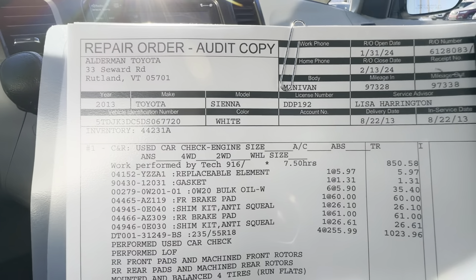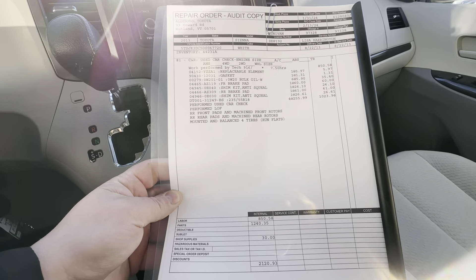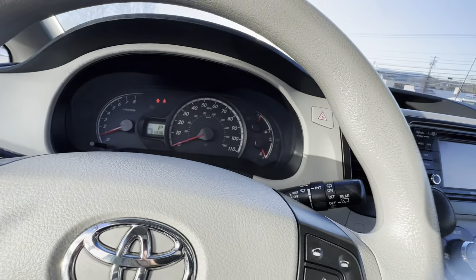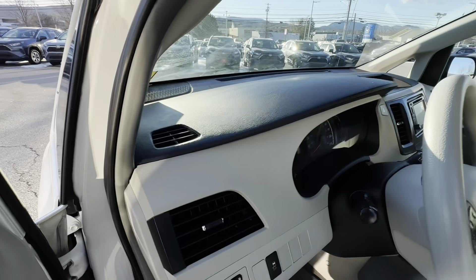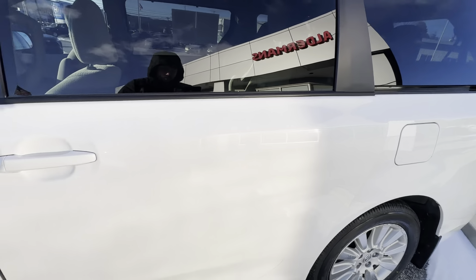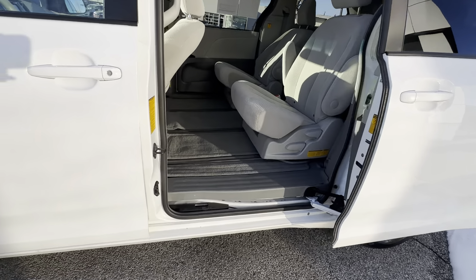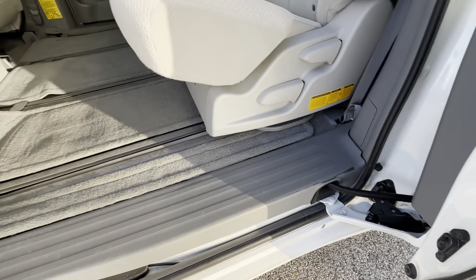This is the repair order showing the service work we performed on this vehicle by Toyota certified technicians. If this vehicle was going to give you any issues, this is not something we would keep here. This vehicle has been looked through inside and out, and it's definitely going to be of great value for whoever purchases it. Power doors right here, and I don't see any rust — this vehicle is super clean.